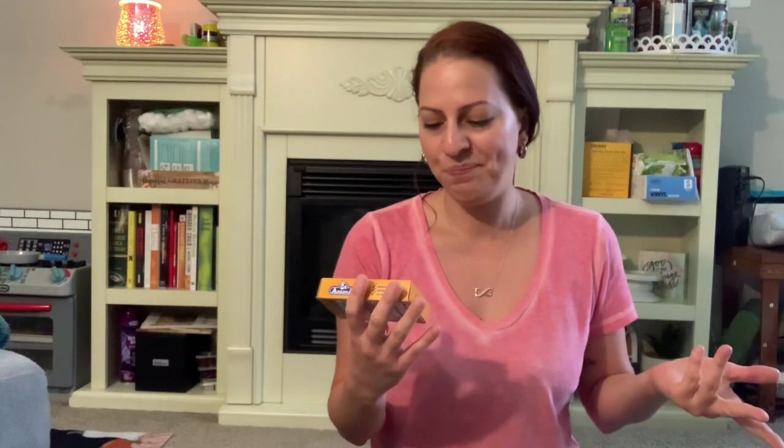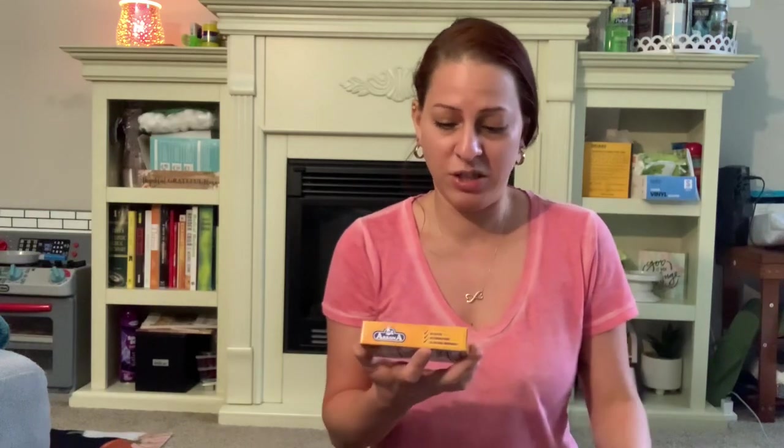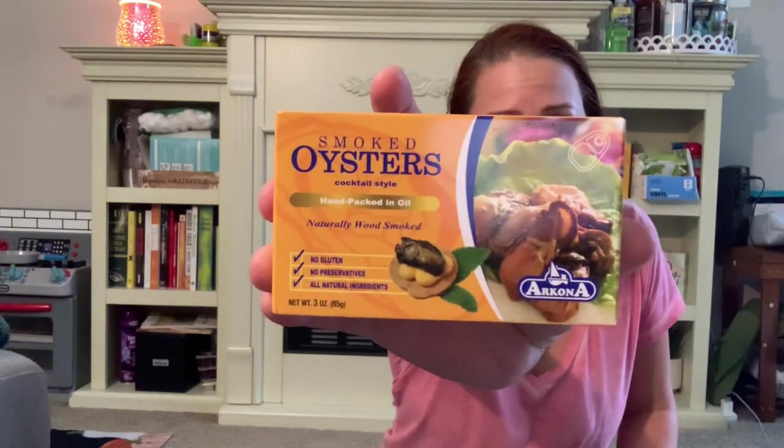I picked up some smoked oysters. I don't eat oysters because I don't like the way they taste — I tried raw oysters before and I literally almost threw up. It is nasty, it's slimy and all that. But these are smoked, so I thought I'd give it a shot and try it out since it's not raw. It's hand-packed in oil, no gluten, no preservatives, all natural ingredients. I was just going to give it a go. I was in the store and I was hungry, so you know how that goes.